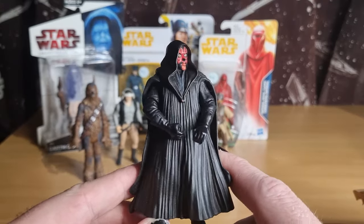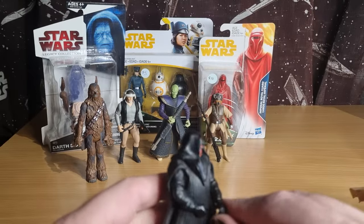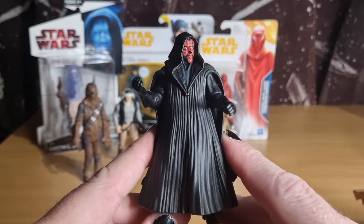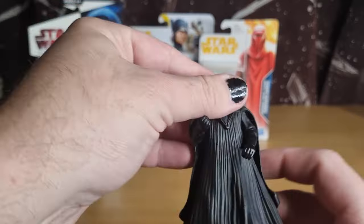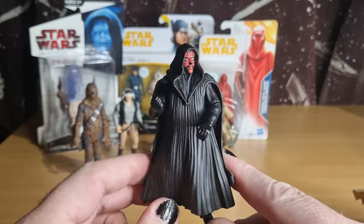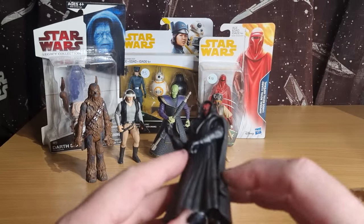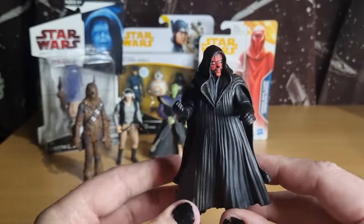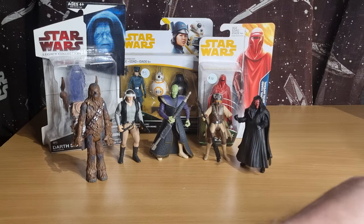I grabbed this one as well — a couple of bucks. I didn't realise I had it, I'm looking up on my shelf now and I do have it, so it is what it is. I'll find use for him, that's for sure. Didn't come with a lightsaber but I've got spares. Sometimes we double up, but Darth Maul's cool.